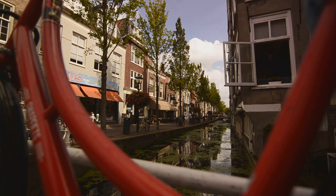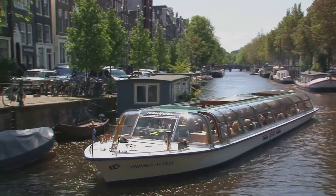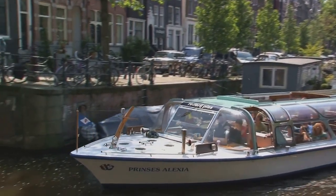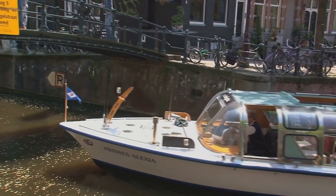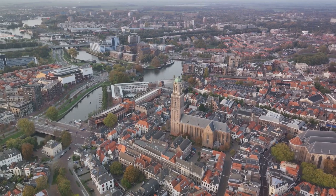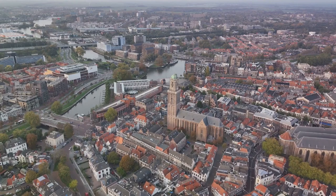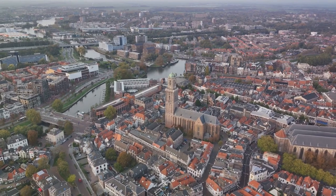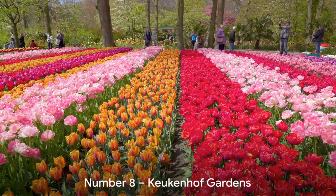Yet Utrecht is anything but dated. The city is buzzing with a youthful energy thanks to its bustling cafes, hip boutiques, and vibrant arts scene. One cannot talk about Utrecht without mentioning its charming canals. These waterways crisscrossing the city add a unique character to Utrecht, their tranquil waters reflecting the city's picturesque skyline. Indeed, Utrecht is a city that perfectly encapsulates the charm of Holland — bursting with history, alive with culture, and brimming with stunning sights. Utrecht is a must-visit for anyone looking to experience the true essence of Holland.